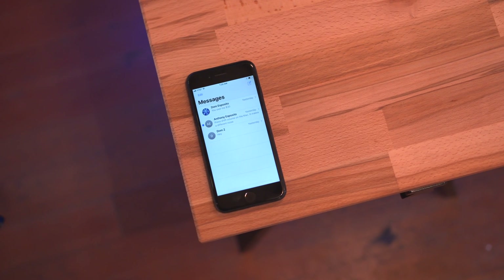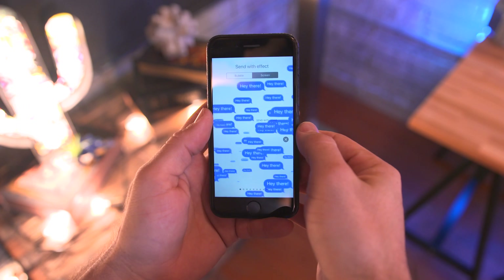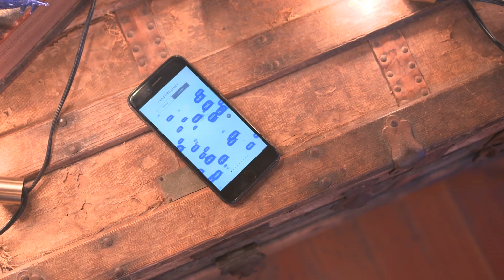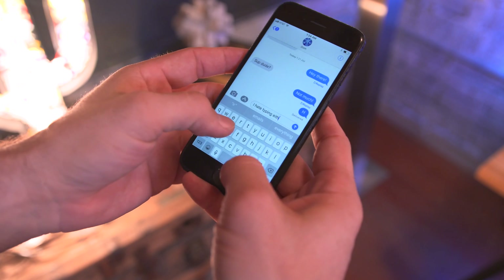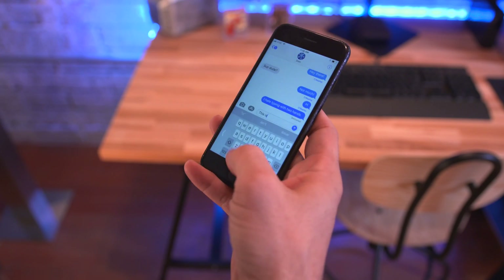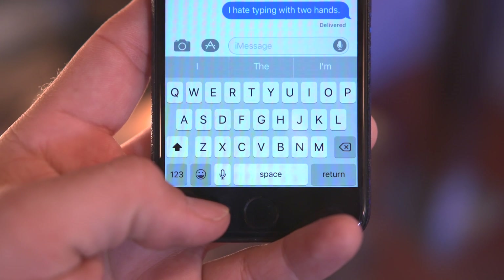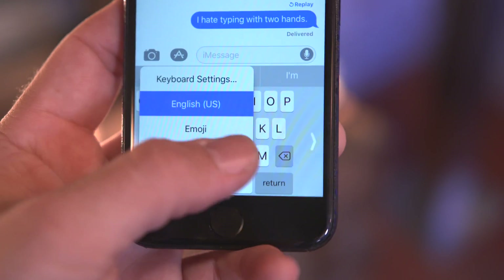Moving over to the Messages app, we have a couple of hidden nuggets including new message effects for when you're sending messages — two new ones that are a nice addition. Also, Apple has brought over a one-handed keyboard feature, which can be found by long pressing on the emoji icon at the bottom of the screen and selecting either a left or right oriented keyboard layout for better one-handed typing.